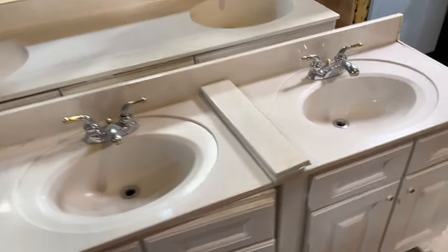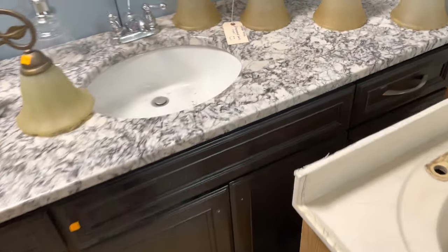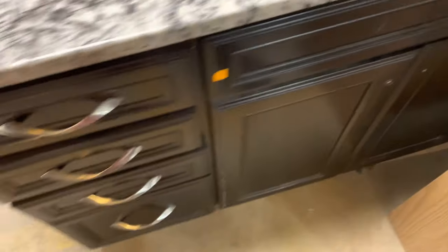Oh man, these are great. Check out the countertop on this one — isn't that beautiful? It's got some great hardware as well.